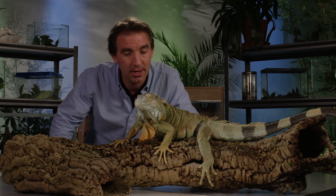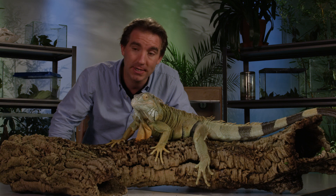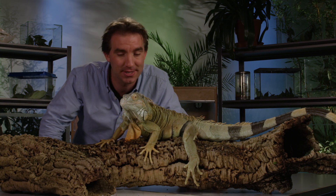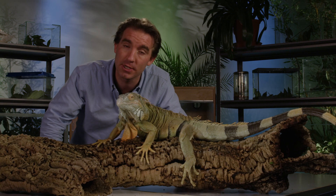He also needs to be misted — he should be sprayed every couple of days, and he should have a water bowl that's always topped up with fresh water. He likes green leafy foods and some sweeter fruits as well, like figs.